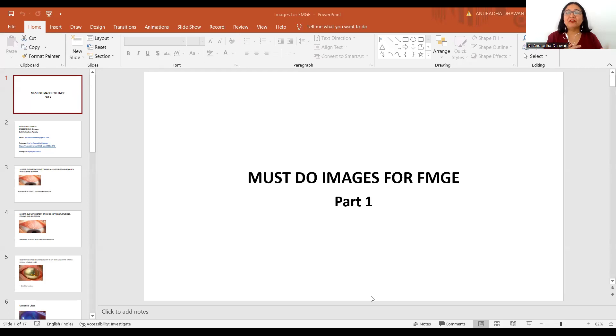As we know, image-based questions are a favorite with the examiner. They can come as spot diagnosis, or they can come as part of a clinical case scenario. The purpose of this video is to make you revise all the images which can help in the upcoming exam.